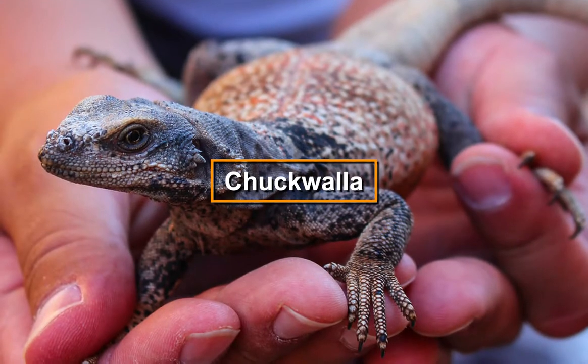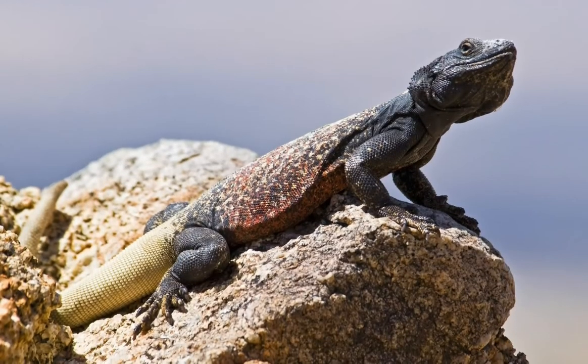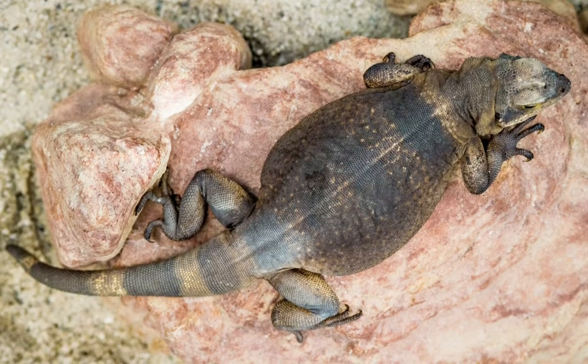These iguanas primarily inhabit Mexico and southwestern United States. They live in hot, rocky areas and islands, and grow to reach around 15 inches long and are thick.